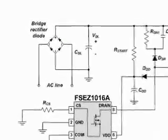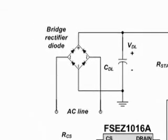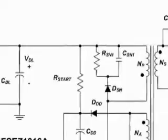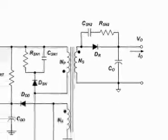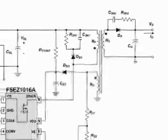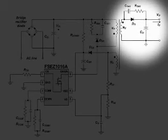Here's how it works. TrueCurrent technology uses a mixed signal processing algorithm to detect the primary side current, then calculates the average current on the secondary side. It cancels the effects of parameter variations in the transformer and other components, resulting in constant current regulation on the secondary side. Good current regulation is critical for applications such as LED lighting and battery chargers.